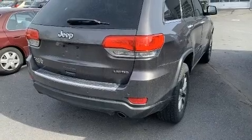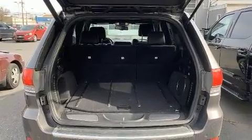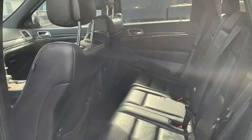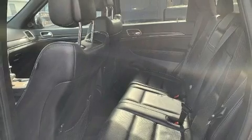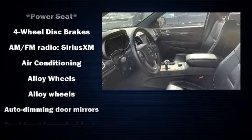front fog lights, a power rear cargo door, and remote keyless entry. Features such as automatic climate control and leather upholstery prove that economical transportation does not need to be sparsely equipped. Rear passengers enjoy the seat heating functionality, keeping